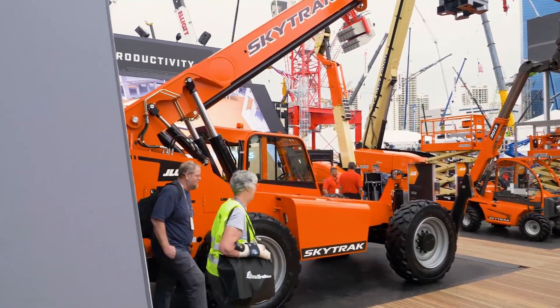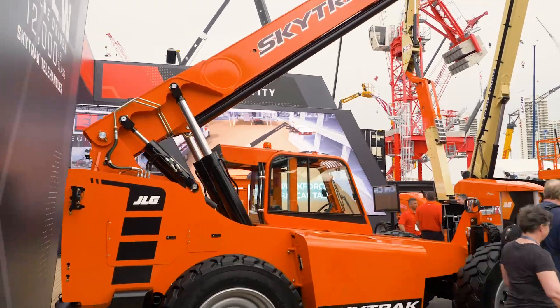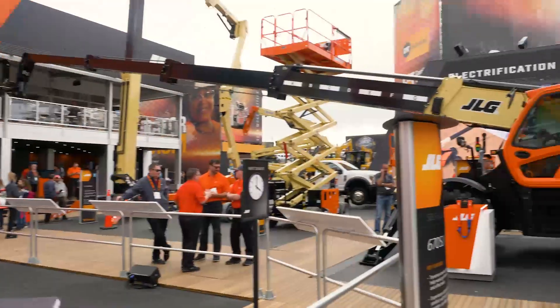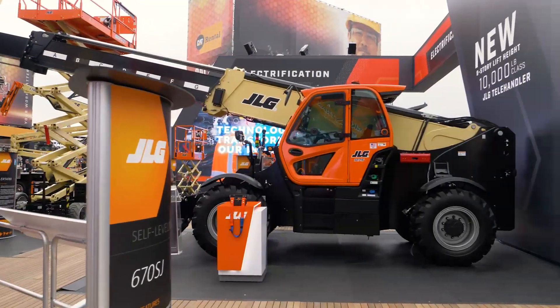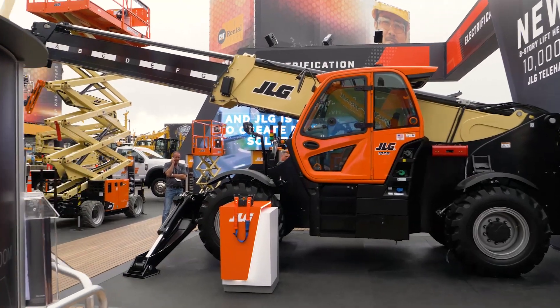To my right we have our productivity zone, where we're featuring new products that are more productive on the job site. We also have an electrification zone where we're showing off our new electric technologies, as well as our brand new JLG 1075 telehandler.